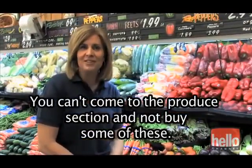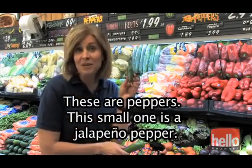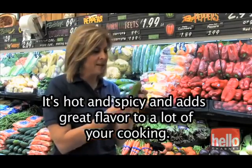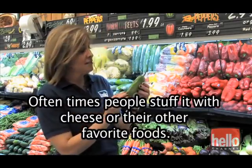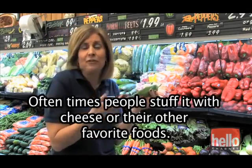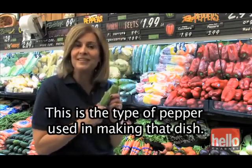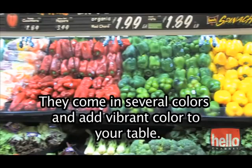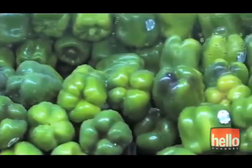You can't come to the produce section and not buy some of these peppers. This small one is a jalapeno pepper — it's hot and spicy and adds great flavor to a lot of your cooking. This bigger one is a milder pepper used in all sorts of dishes. Oftentimes people stuff it with cheese or other favorite foods. Have you ever eaten a chili relleno? This is the type of pepper used in making that dish. Another variety is the bell pepper — they come in red, green, and yellow.